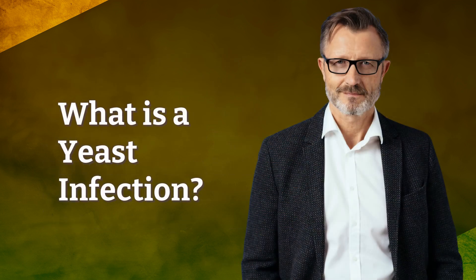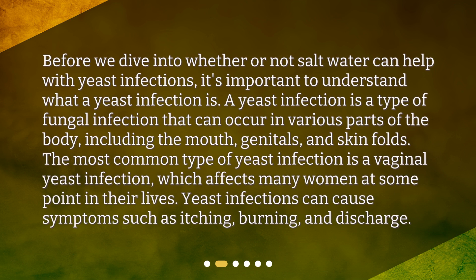What is a yeast infection? Before we dive into whether or not salt water can help with yeast infections, it's important to understand what a yeast infection is. A yeast infection is a type of fungal infection that can occur in various parts of the body, including the mouth, genitals, and skin folds. The most common type is a vaginal yeast infection, which affects many women at some point in their lives. Yeast infections can cause symptoms such as itching, burning, and discharge.